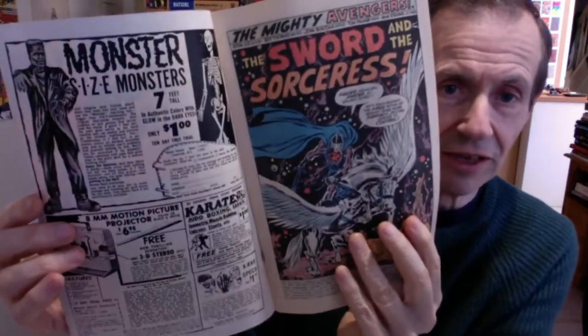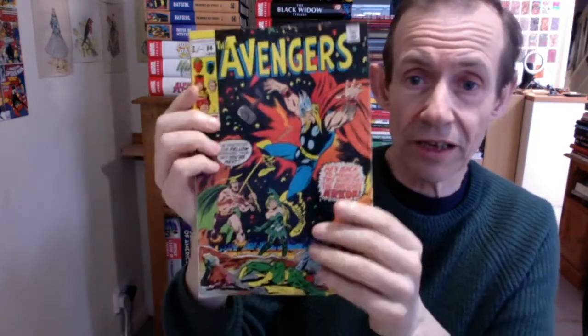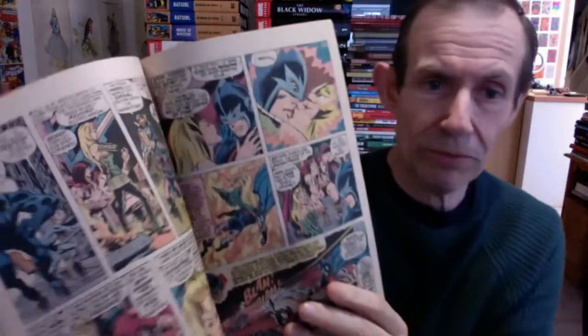You've also got the Black Knight — 'Sword and the Sorceress.' Weirdly you'd think they would have put the Black Knight on the front cover, given the story is solidly about the Black Knight and the Enchantress. Why no Black Knight, no mention of Black Knight? Very strange.